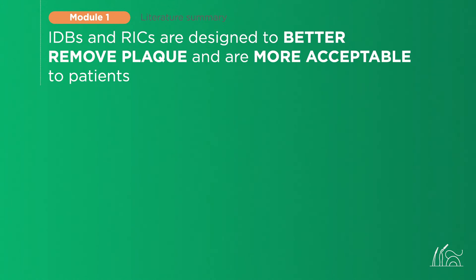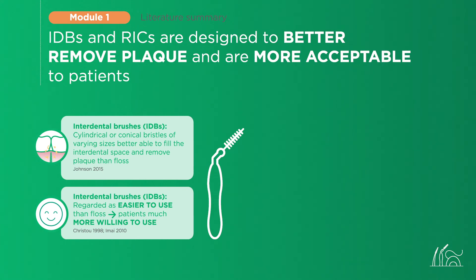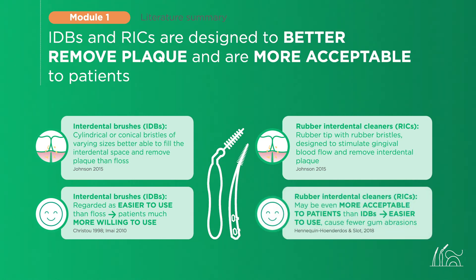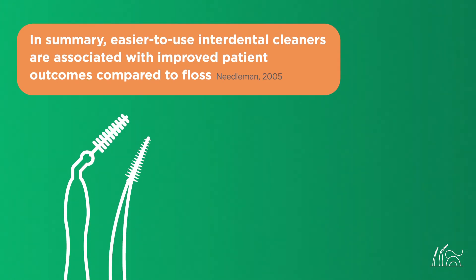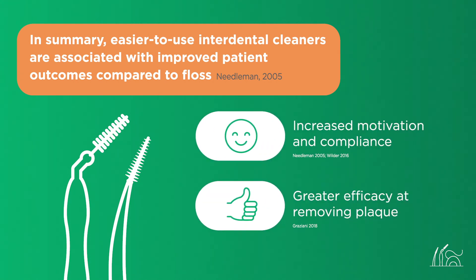What makes interdental cleaning more acceptable to patients? Interdental brushes are better suited to filling interdental spaces and are regarded as easier to use — patients are therefore more willing to use them regularly. Rubber interdental cleaners similarly fill interdental spaces and remove plaque while stimulating gingival blood flow. A recent study undertaken at ACTA in Amsterdam by Hennequin and Slot reported that patients found rubber interdental cleaners even easier to use than interdental brushes and that they caused fewer gum abrasions. In summary, easier-to-use interdental brushes and rubber interdental cleaners are associated with increased motivation and compliance and greater efficacy in removing interdental plaque compared with floss.